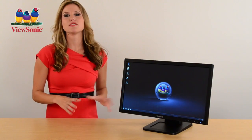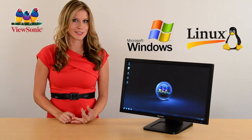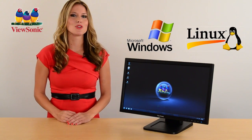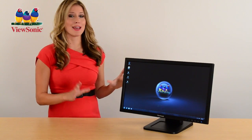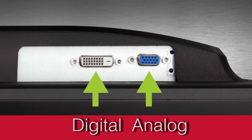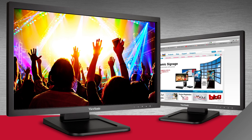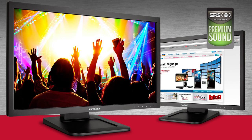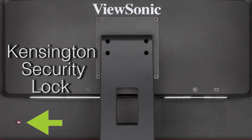This display gives you the flexibility to support any solution — compatible with both Windows and Linux systems and fully compliant with human interface device standards. It's loaded with premium features such as digital and analog inputs for multiple connectivity options, two USB ports, SRS premium sound for an outstanding audio experience, plus a VESA wall-mountable design and support for a Kensington security lock.